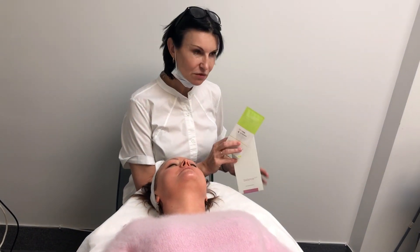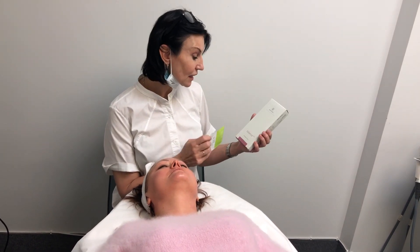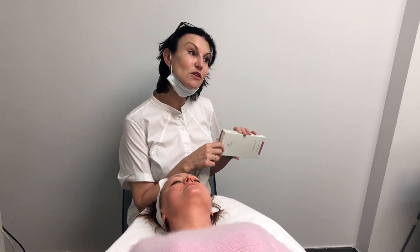We have two products certified in Canada — our Canadian brand, which is honestly a very good product — and we also have Amalian, a German product certified for injections.